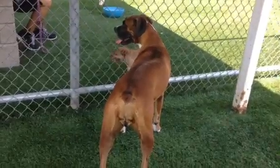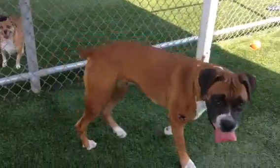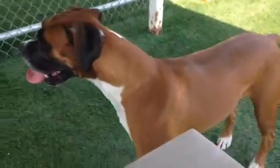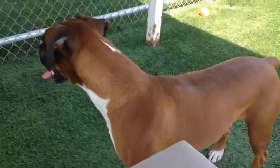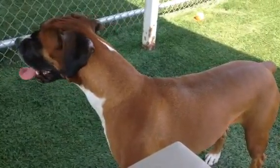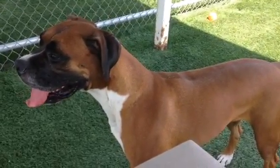This is Juicy. She's a very sweet, middle-aged girl. She's a little shy, but she's pretty comfortable in the play yard. She seems to be okay. She plays with her ball.